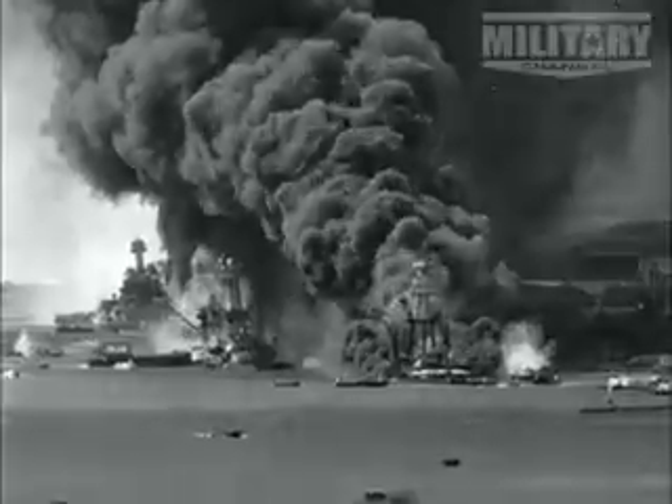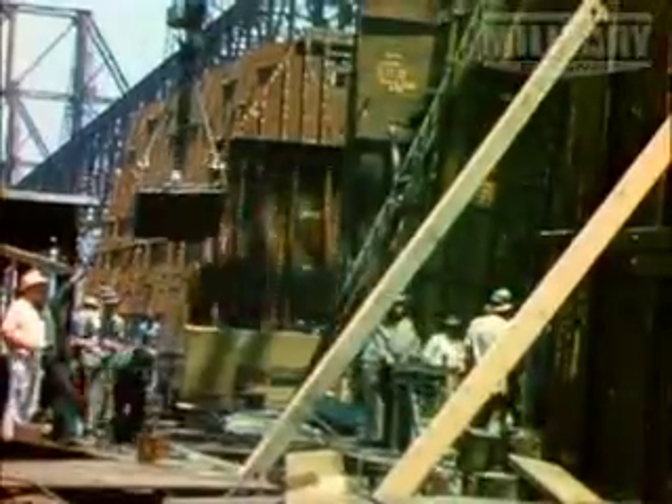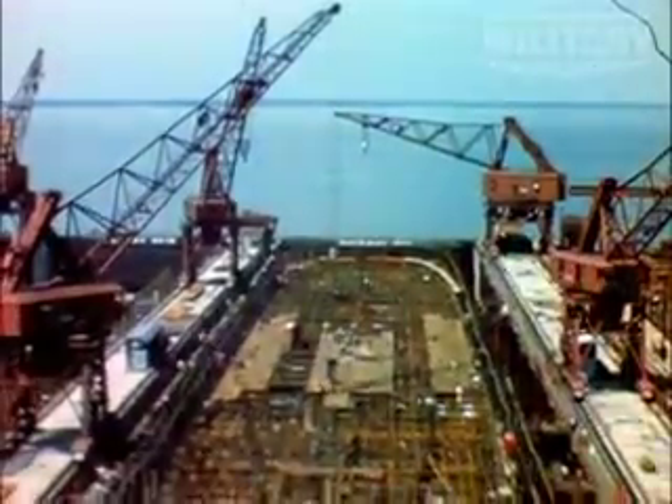On Sunday, December 7th, 1941, the U.S. Pacific Fleet lay in ruins at Pearl Harbor. America was at war. Immediately, the U.S. war effort sprang into action to build ships to take the fight back to Japan and avenge Pearl Harbor.